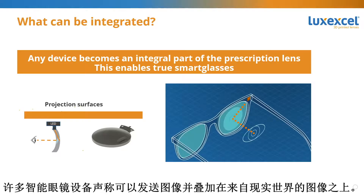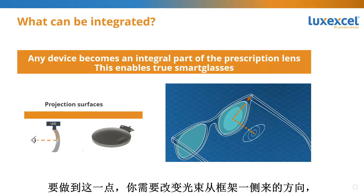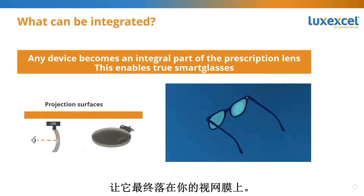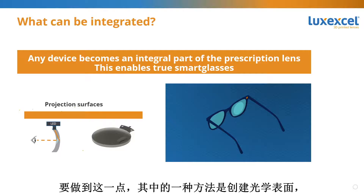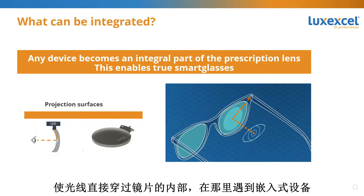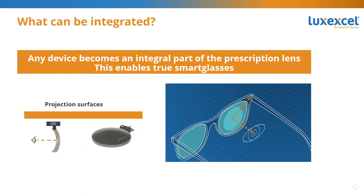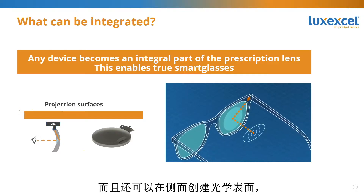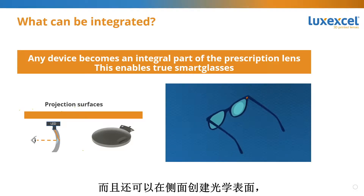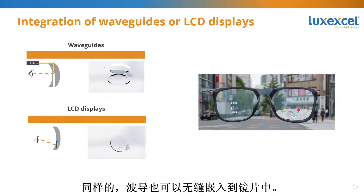Many smart devices imply sending an image to be overlaid on top of the real world image. To do this, you need to change the direction of a light beam coming from one side of the frame so that it ends up in your retina. One way is creating optical surfaces that direct light through the interior of the lens where it encounters an embedded device — for example, a slanted diffraction grid that modifies the trajectory of light towards the retina. Unique to 3D printing of prescription lenses is that you can create optical surfaces not only on the front and back, but also on the side, allowing you to integrate the light engine in the frame instead of in the temples.